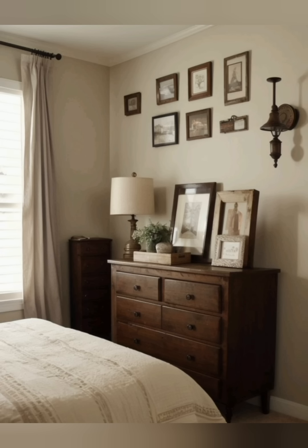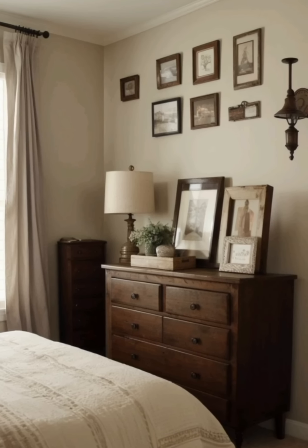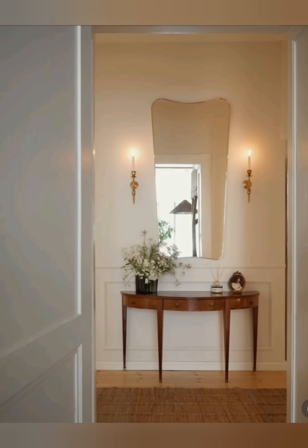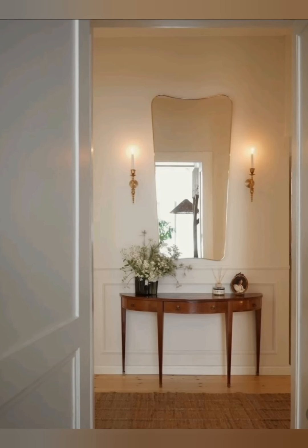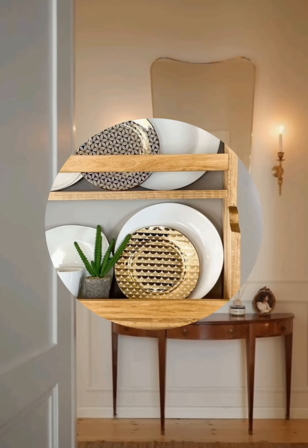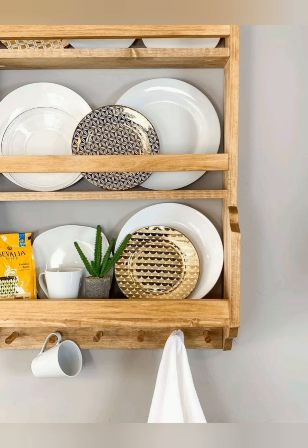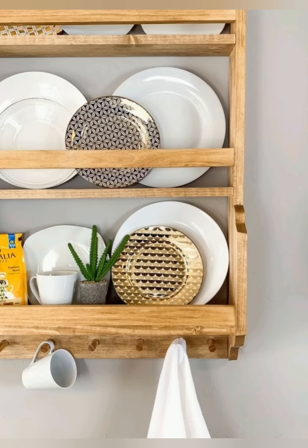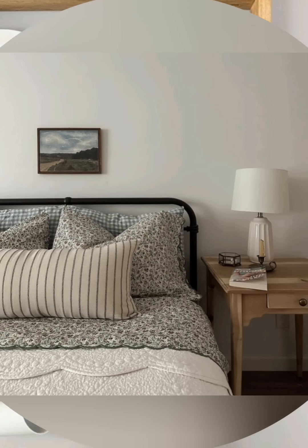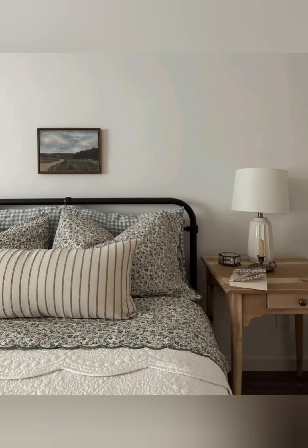A classic farmhouse or apron-front sink is a hallmark of vintage cottage kitchens. Pair it with vintage-style faucets and consider open shelving to display dishes, glassware, and kitchen tools. Collect mismatched vintage china, cutlery, and glassware for an eclectic dining experience. Display these items on open shelves or in glass-front cabinets.